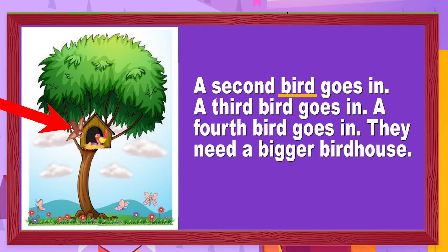A second bird goes in. A third bird goes in. A fourth bird goes in. They need a bigger birdhouse. Why do you think they need a bigger birdhouse? Because we have so many birds going into the birdhouse, they are not going to be able to fit.